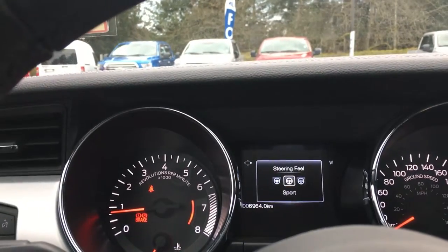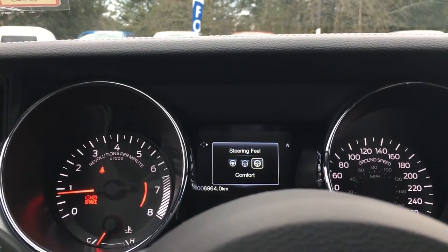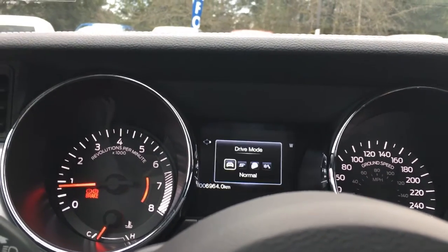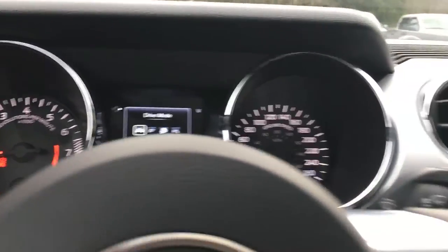I'm just going to show you this on the dash. When I flick this up, you'll see the steering feel modes: normal, sport, and comfort. And then the switch to the right of that is the drive mode — there's normal, sport, track, and snow/wet, and then you just go back around to normal.